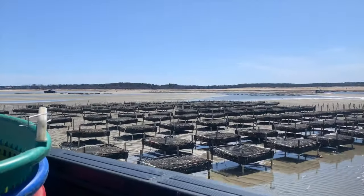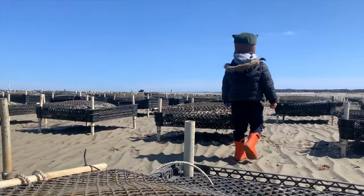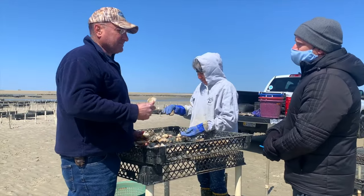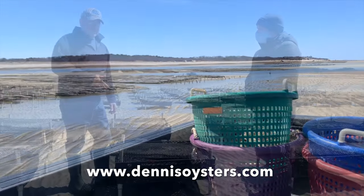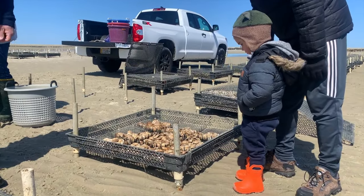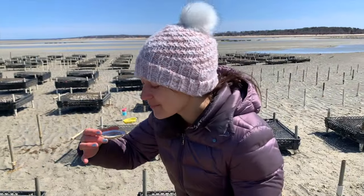Our family was fortunate to be invited out to an oyster farm at low tide to take a peek at how these delicacies are raised. John and Stephanie Lowell of East Dennis Oyster Farm hosted us on the tidal flats off Quivet Neck and explained how they raise oysters from seeds and harvest them for market. Their process truly is incredible and Jay and I even got to taste one.